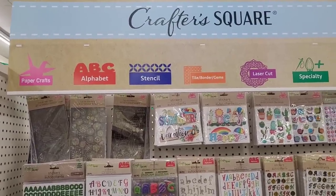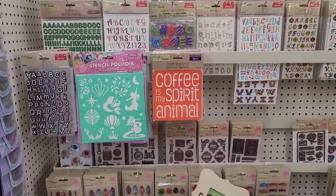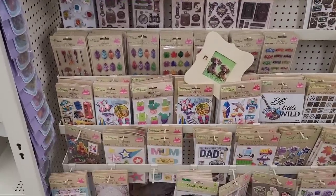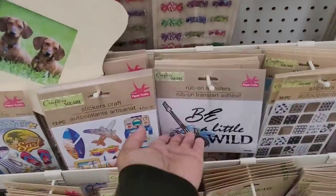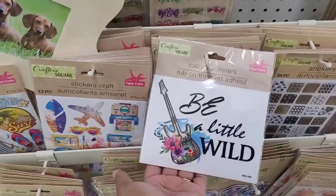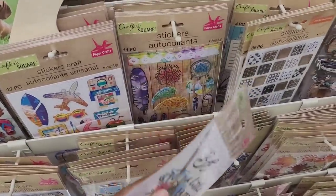Alright, this is their Craft the Square over here. What is this? A rub-on transfer. That's pretty. 'Be a little wild.' What else they got?